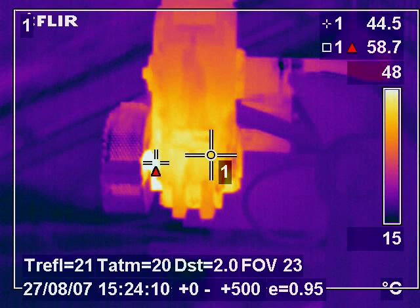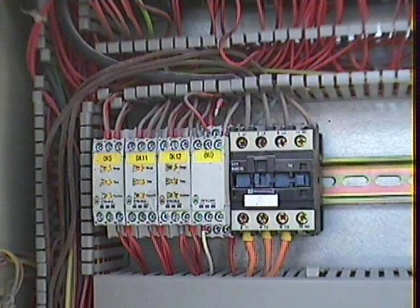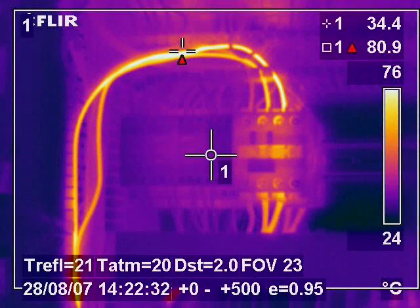A distinct advantage of this non-contact technique is that surveys are carried out under normal working conditions, which therefore involves minimal interference to the day-to-day running of the business process. By using this method we image the equipment working under full load and therefore we see problems at their worst.